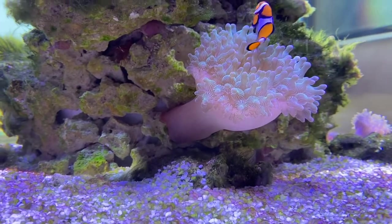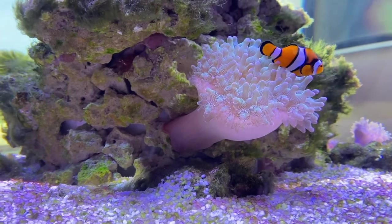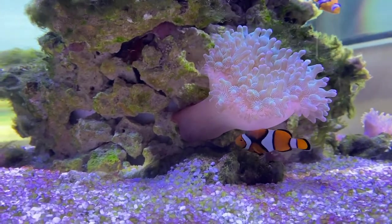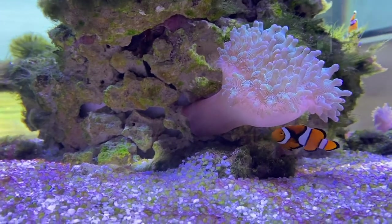Over thousands of years, clownfish have adapted immunity to the toxins released by sea anemones by producing a layer of mucus on their bodies as a means of protection.